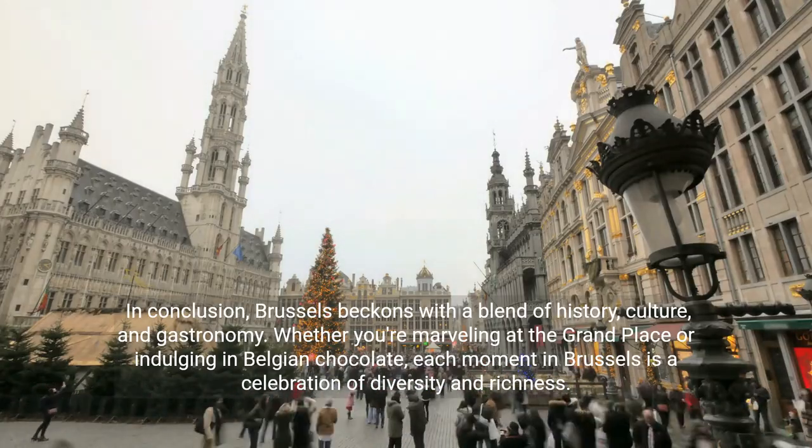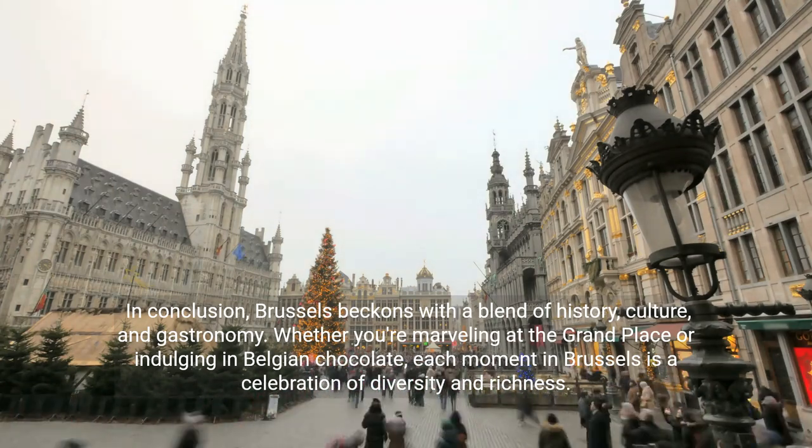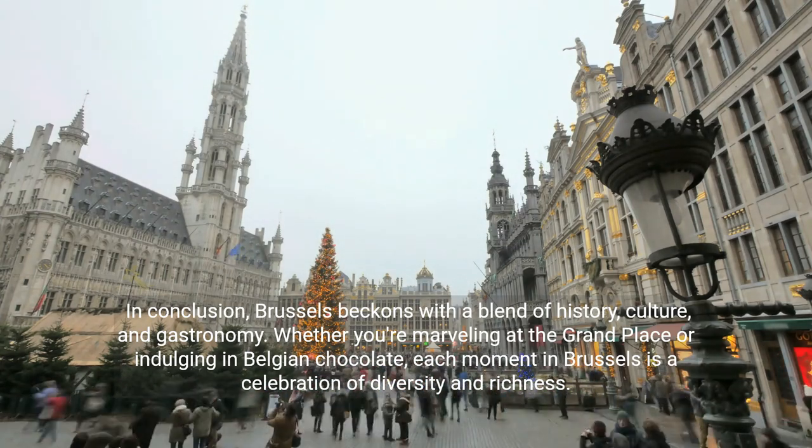In conclusion, Brussels beckons with a blend of history, culture, and gastronomy. Whether you're marveling at the Grand Place or indulging in Belgian chocolate, each moment in Brussels is a celebration of diversity and richness.